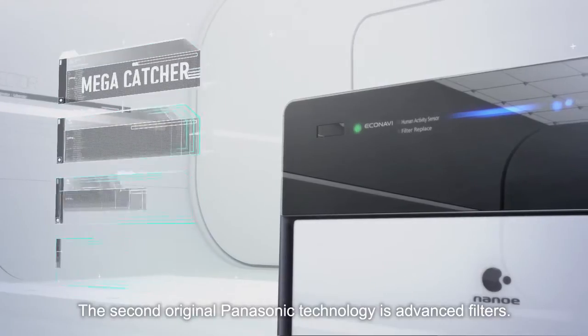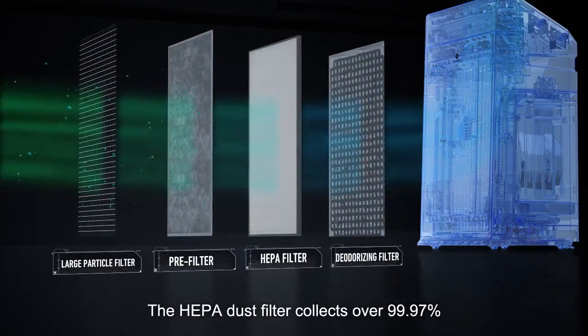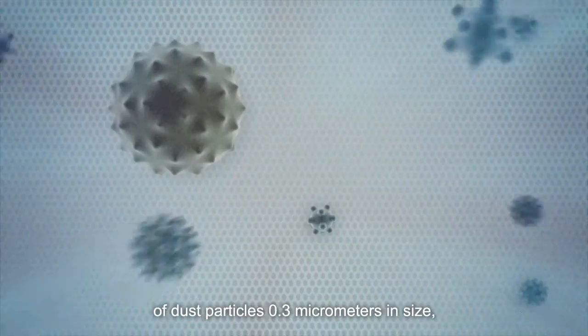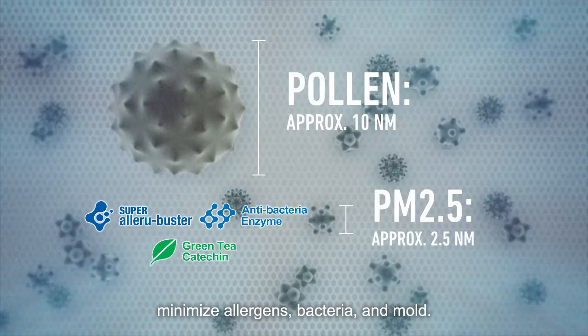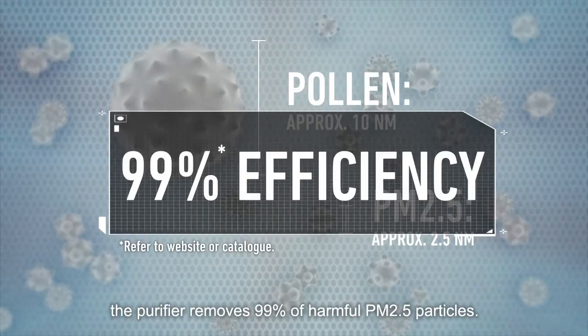The second original Panasonic technology is advanced filters. The HEPA dust filter collects over 99.97 percent of dust particles 0.3 micrometers in size, while our proprietary biotechnology helps minimize allergens, bacteria and mold. In addition, the purifier removes 99 percent of harmful PM 2.5 particles.